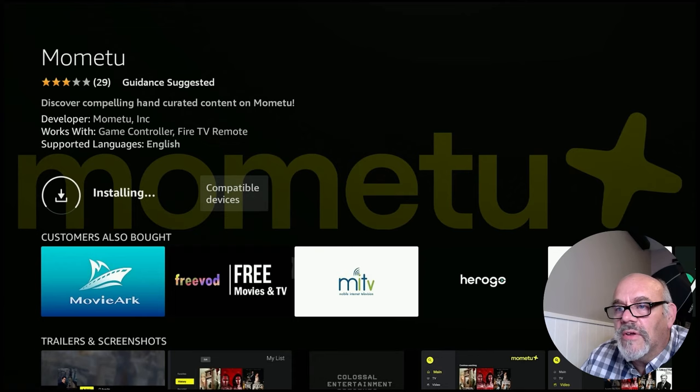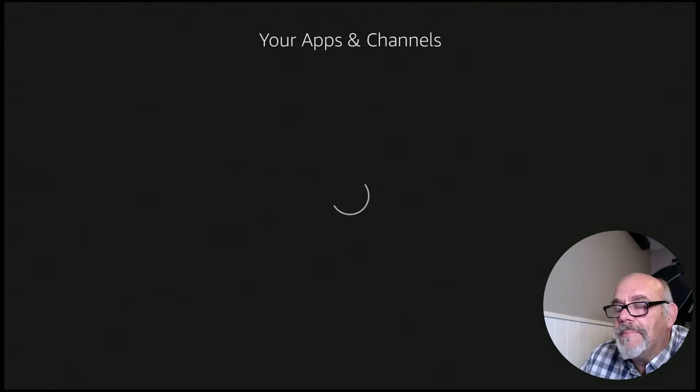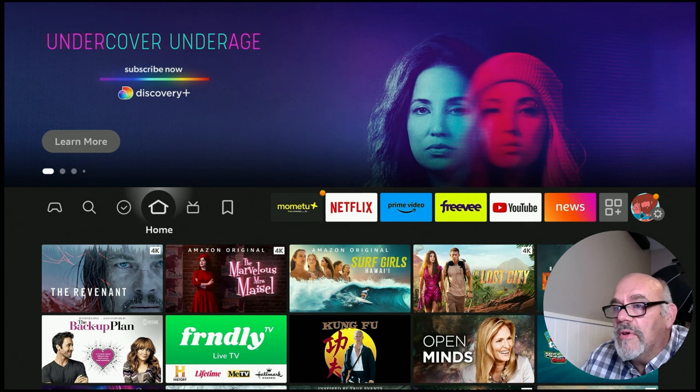And that's it. Now to get Mometu on your favorites bar up here, it's really simple. Briefly hold in the home button on your remote and then go over to apps. If you go to the left, it'll bring you to the bottom of the list where the most recently installed app is located. Click that little menu button on the remote and then click move to front. And as you can see, if you hit the home button, Mometu is front and center right on that favorites bar.